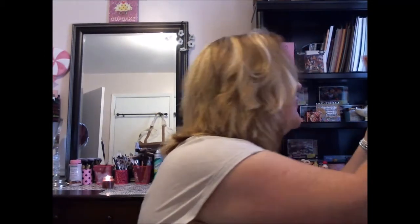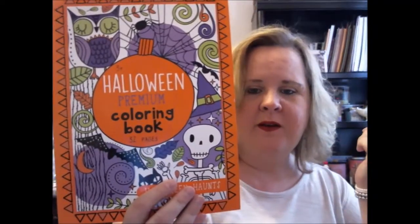Next I have this little coloring book — it's just a little Halloween coloring book. I don't think it's an adult coloring book, it says three and up. This was a dollar.